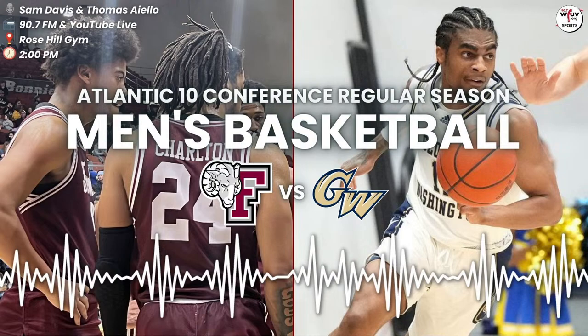Bishop inbounding underneath the basket on the baseline, lobs it up to Dean who catches it, snatches it down, holds it at his hip, passes it underneath the basket — Bishop with an easy layup. Two more points for GW. Nice play coming out of the timeout. 15-7, 14:45 to go in the first half.